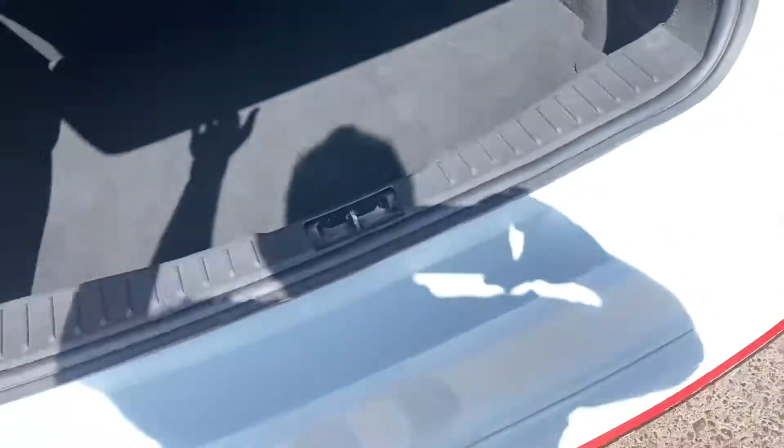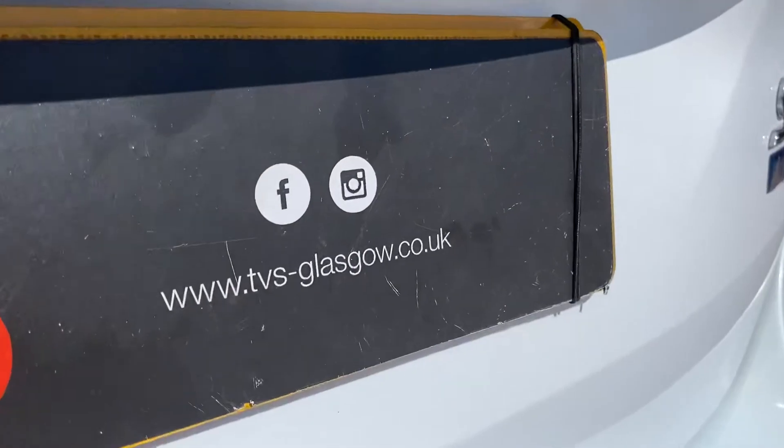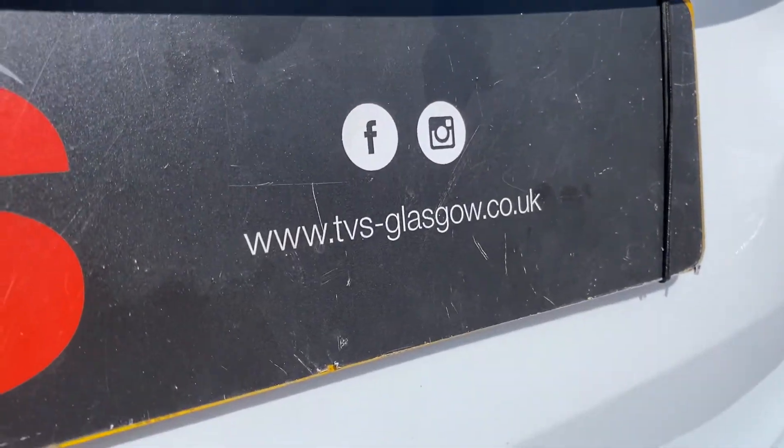If you've got any questions, don't hesitate to contact us on 0141 376 8150. Thank you for watching.